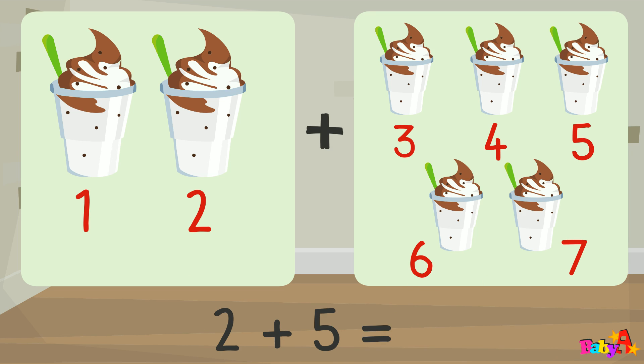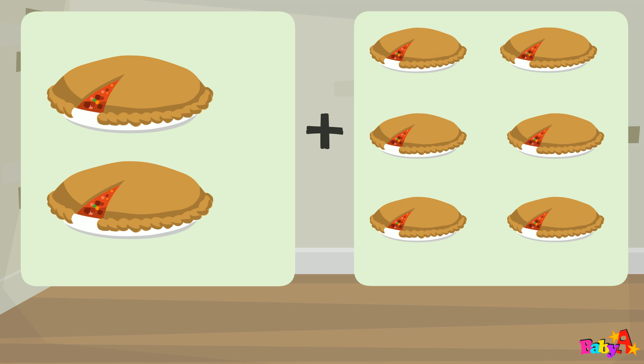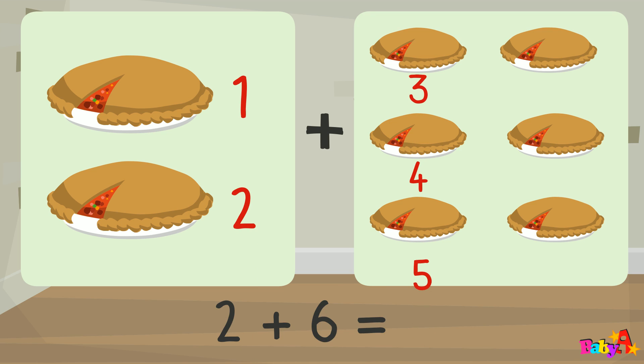7. 2 plus 6 equal: 1, 2, 3, 4, 5, 6, 7, 8.